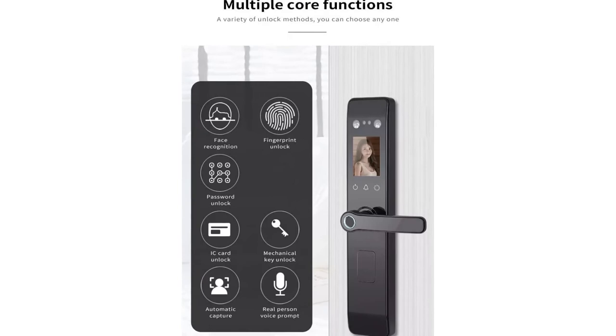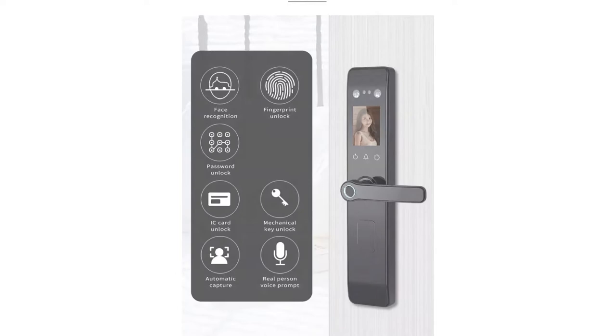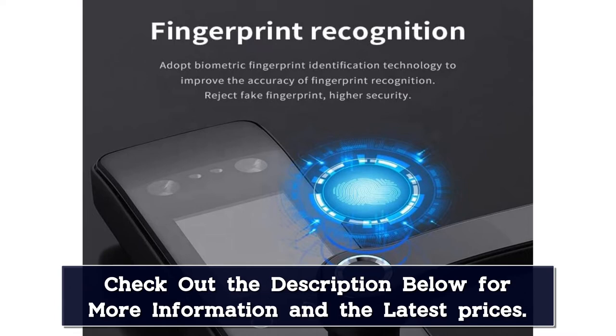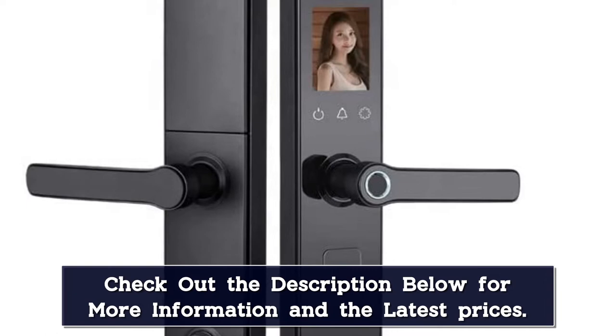If you have trouble remembering your keys, or if you just want an extra layer of security, fingerprint recognition is the way to go. Simply place your finger on the door lock and it will read your fingerprint and unlock the door. Smart door locks come with anti-peeping virtual passwords. This means that even if someone tries to enter the wrong code, as long as there is a continuous correct password in the middle, the door will still unlock, effectively preventing anyone from peeking through your door lock.